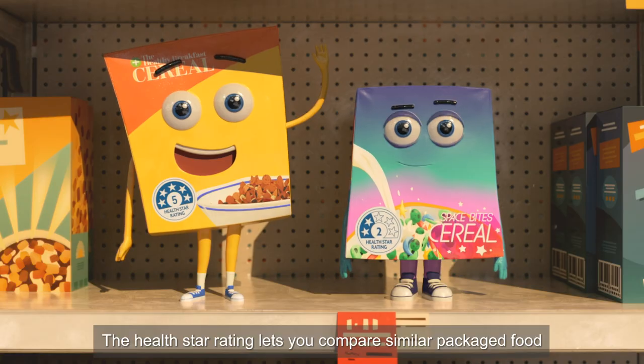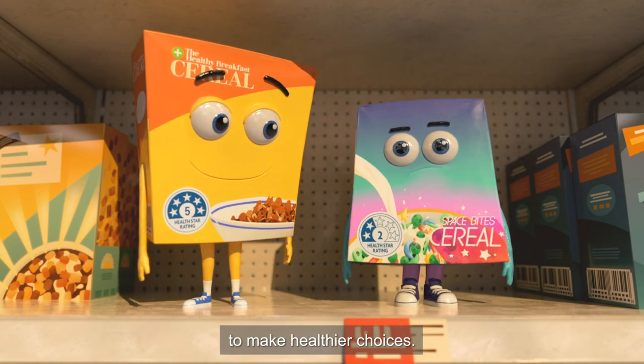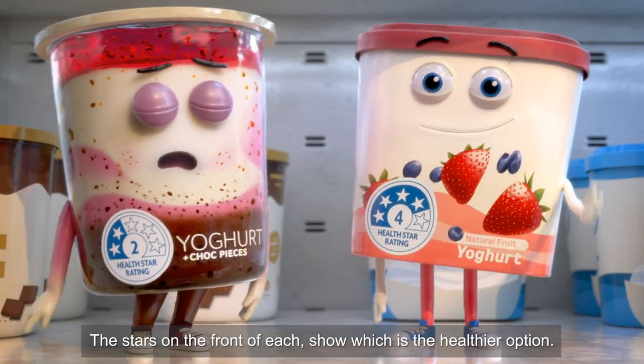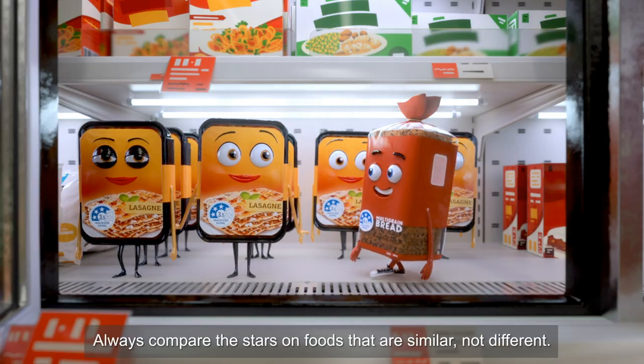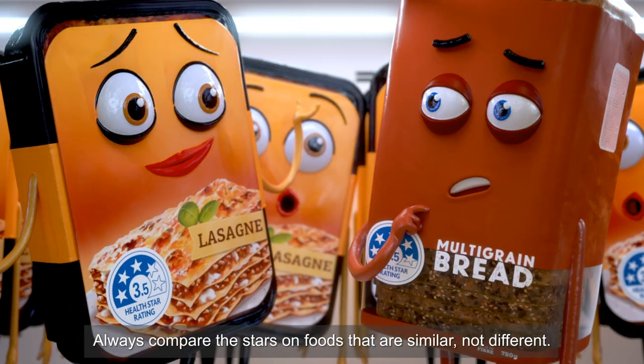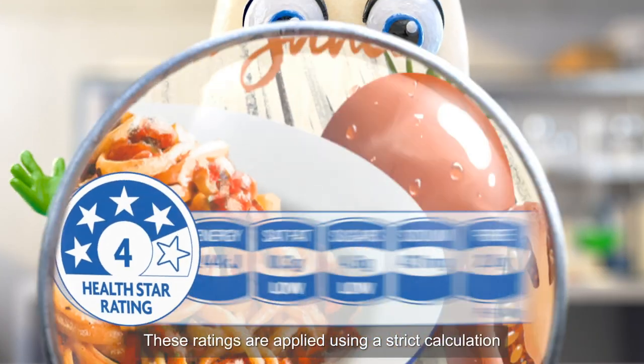The HealthStar Rating lets you compare similar packaged food to make healthier choices. By comparing one product with another, the stars on the front of each show which is the healthier option. Always compare the stars on foods that are similar, not different. These ratings are applied using a strict calculation.